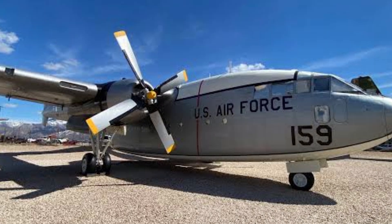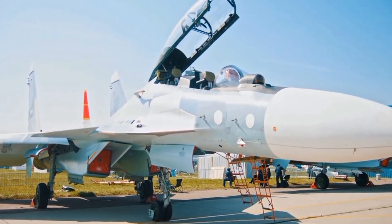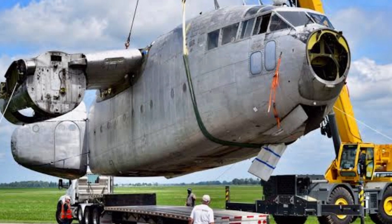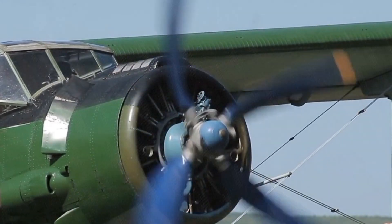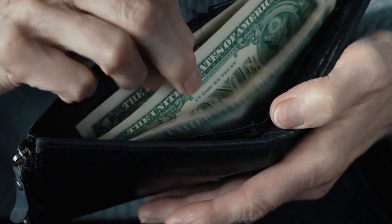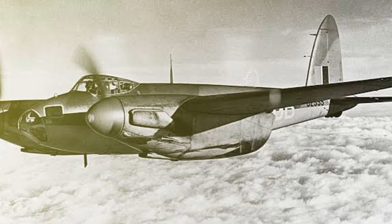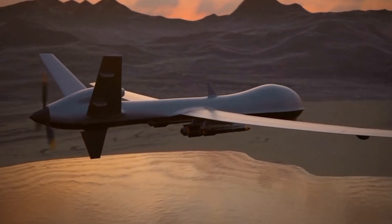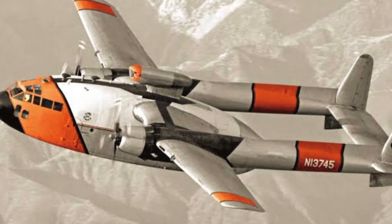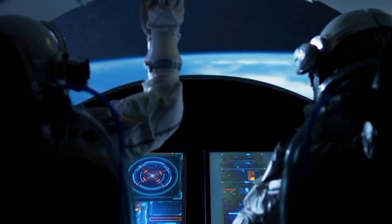The Fairchild C-119 is a legendary figure in the realm of aviation, celebrated for its groundbreaking design and exceptional craftsmanship. Yet, the reason for its disappearance from today's skies can be linked to many factors — dealing with old design elements, navigating through regulations, facing financial limitations, and adapting to changing military needs, making reviving this legendary aircraft quite challenging. As we gaze into the future of aviation, let's remember the enduring legacy of the C-119, a testament to the boundless pursuit of discovery and innovation that leads us on our journey through the heavens.